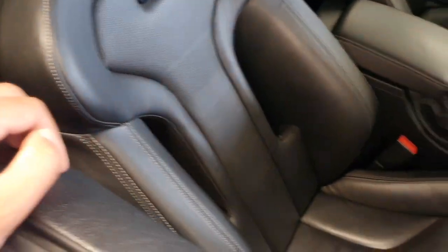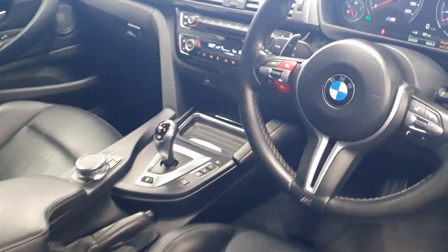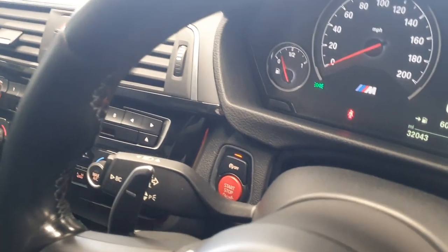There are those competition seats with the cutouts, electric memory seats, auto lights, auto wipers. You've got the two M buttons on the steering wheel, the dash fully finished in red along with the red start button.